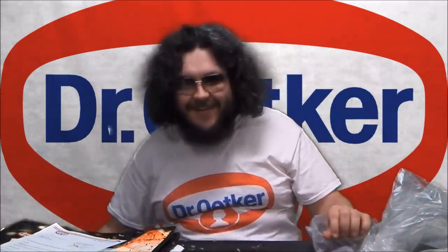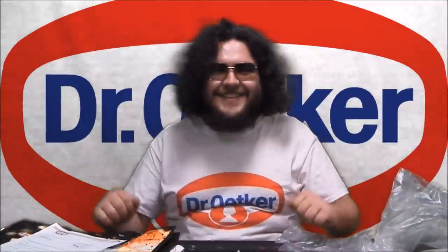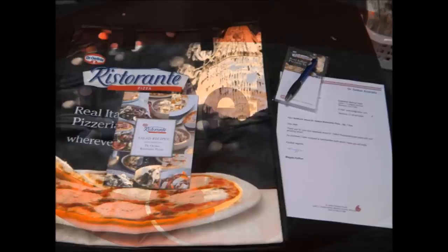This is fantastic! Hooray! Thank you very much Dr. Oetker. So everybody...